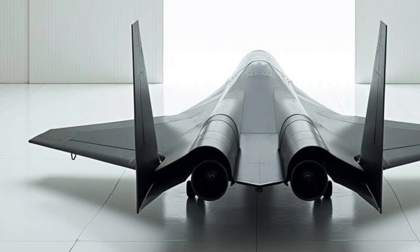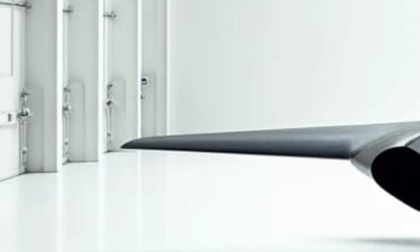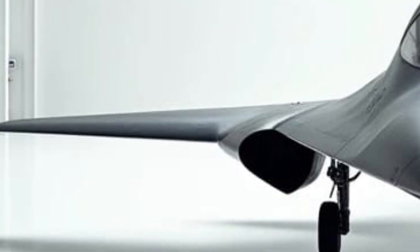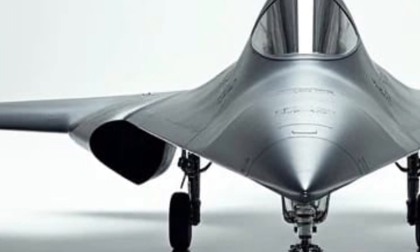Step inside, and the cockpit reveals a fully digitalized interface with eye-assisted navigation, holographic displays, and voice command controls. Ergonomic seating ensures comfort during long missions, while augmented reality systems provide real-time battlefield data, giving the pilot a decisive edge. It's a seamless blend of technology and pilot-centered design.